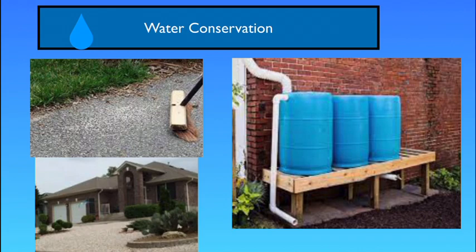Water conservation is very important. We need to save water because we don't have much here in Arizona since we live in the desert and it barely rains here. Instead of hosing down your driveway, you can sweep it. When it rains, you can place rain barrels to collect water. And since we live in a native area, we don't have to water grass because we have rocks instead.